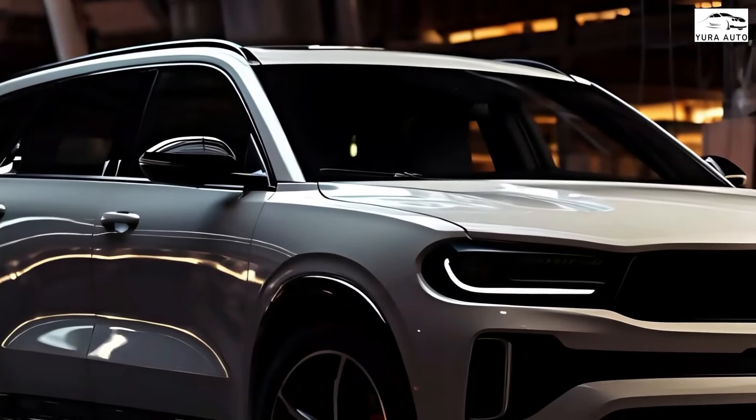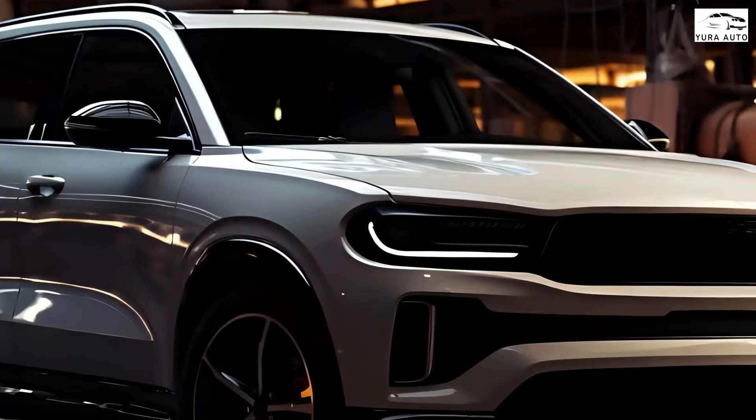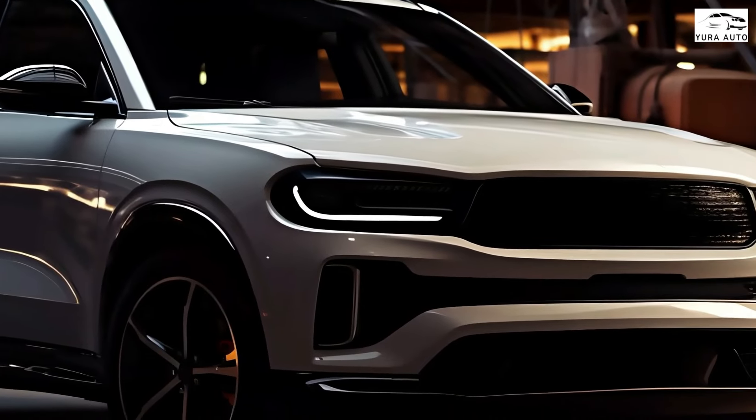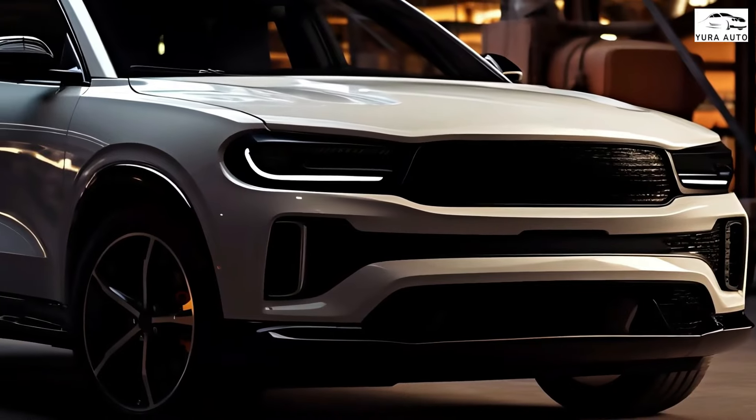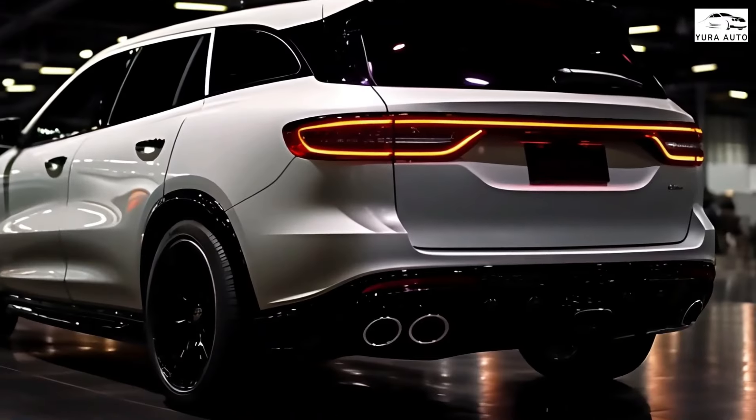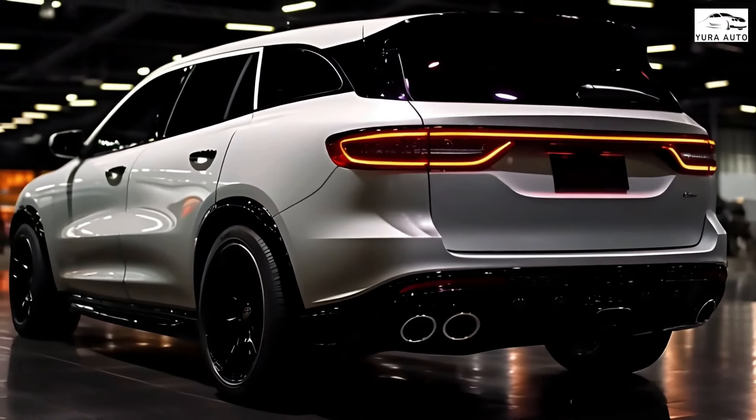The Dodge Durango is one of the longest-running and most popular SUVs in the American market today. Its history began in 1998, and the current Durango, the third generation, was launched in 2011 and updated in 2013 and 2021.